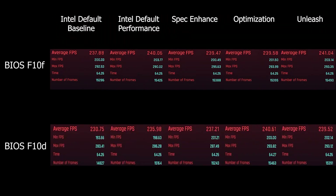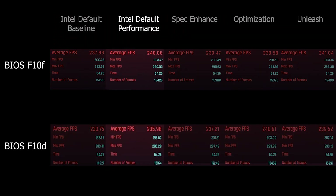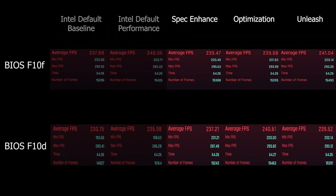I also ran a Cyberpunk 2077 benchmark at 1080p on low settings. Intel default baseline saw an average FPS increase of around 8 FPS, while Intel default performance saw an increase of 4 FPS, reaching 240 FPS. This may be due to the improved single-core performance seen in Cinebench. Meanwhile, Gigabyte profiles — Peak Enhance, Optimization, and Unleash — showed similar FPS as before in this title and configuration.